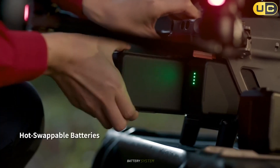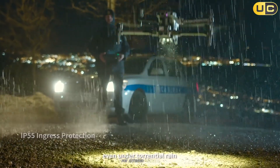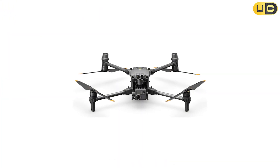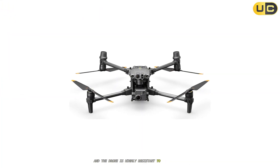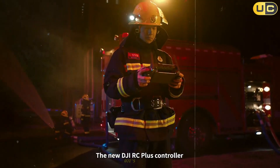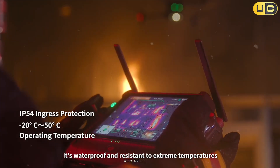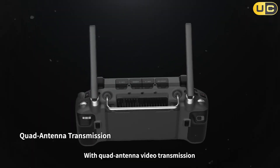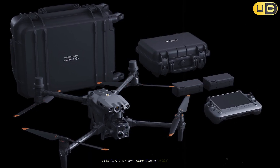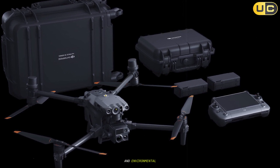The Matrice 30's battery system supports hot swapping, keeping the drone airborne for extended periods. Flight time is up to 41 minutes, and the drone is highly resistant to wind and rain for all-weather operations. DJI's Flight Hub 2 fleet management software and compatibility with the DJI Dock enable advanced mission planning and remote operations, transforming workflows in public safety, industrial inspection, and environmental monitoring.